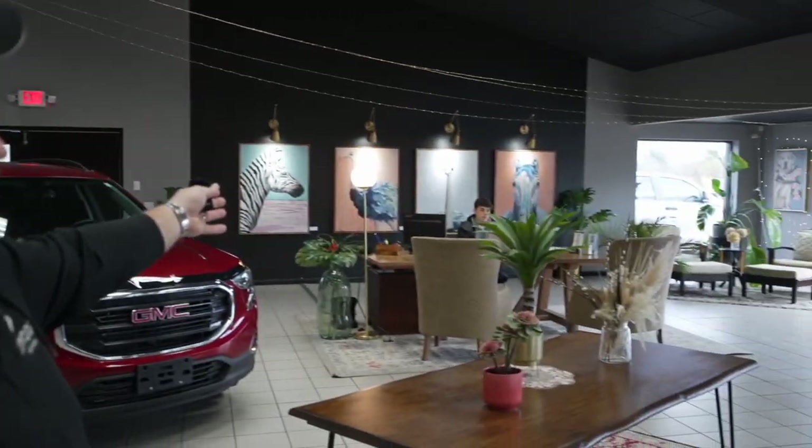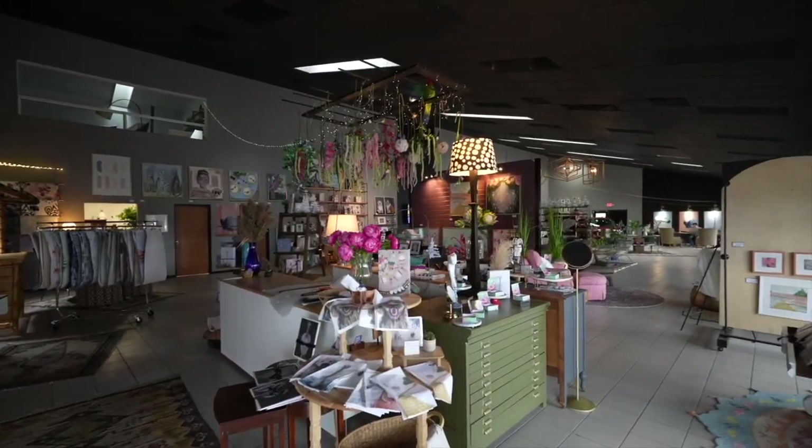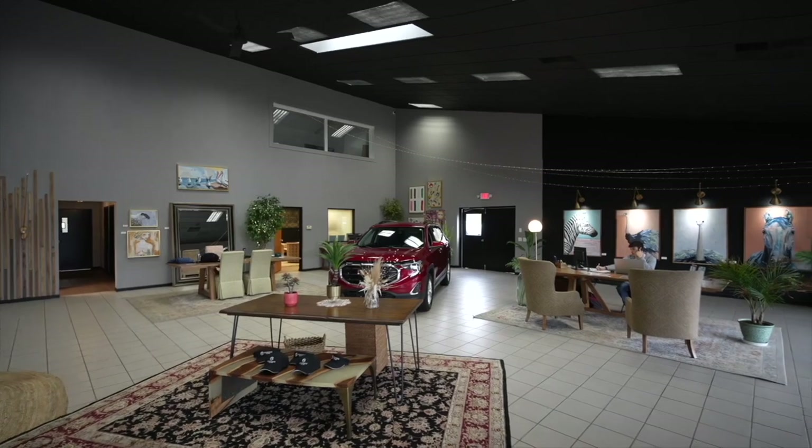Thank you for watching our video. Just want to introduce the guys here — we have Enzo, Ubaldo, who you may be talking to, or Joey Green, who you may be talking to. Welcome to our showroom, take a look around. This is who you're going to be dealing with. Transparency — it's a new type of dealership. Can't wait to have you call or text 616-536-2405. Enjoy the video.